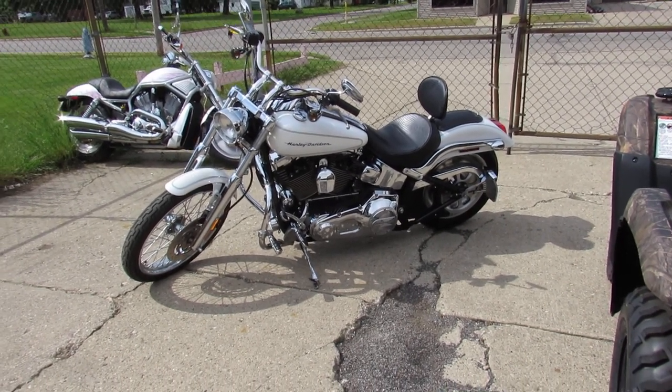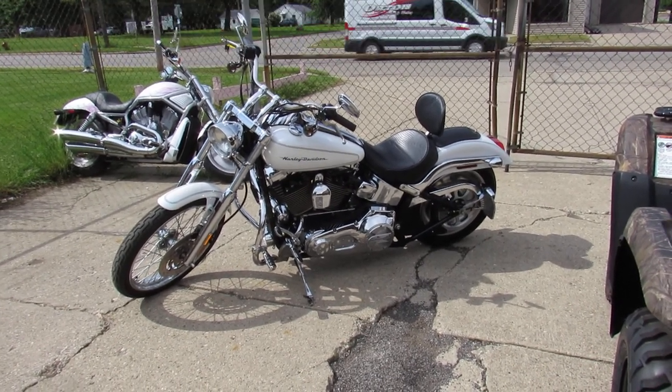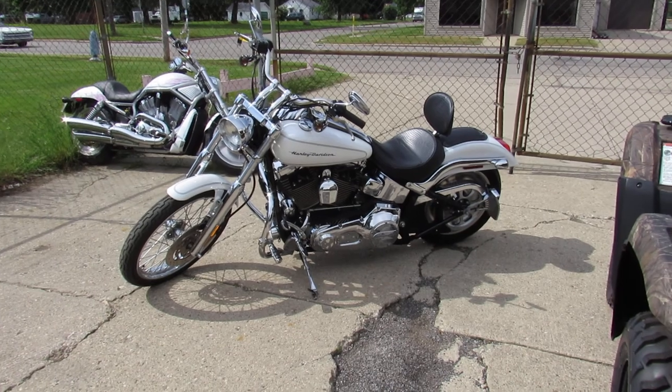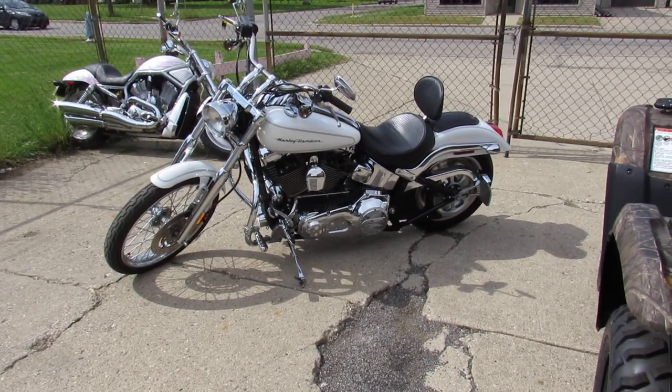Just been serviced at the dealership, been inspected, all the fluids have been changed. This thing is ready to go. Guys, anybody out there looking for a Deuce, we got one. Give us a call and we'll get you riding. It's ApprovalPowersports.com.